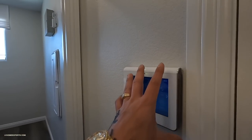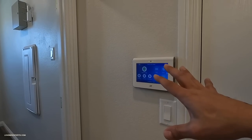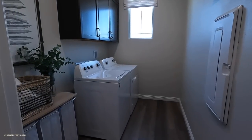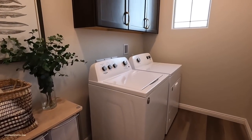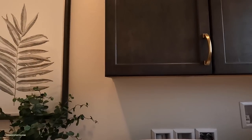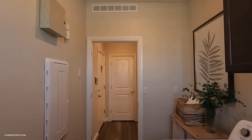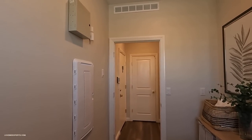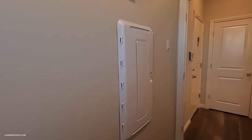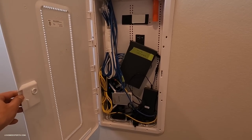I did get a new alarm system and it's pretty incredible — I should probably do a vlog on it. I have access to about seven cameras, my garage, my thermostat, and I can literally hear what's going on and talk through the cameras as well. That was from Acoustic Designs.